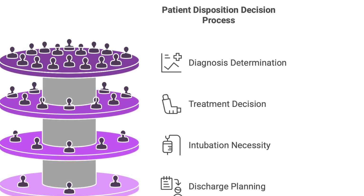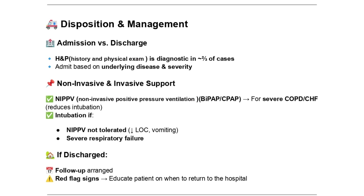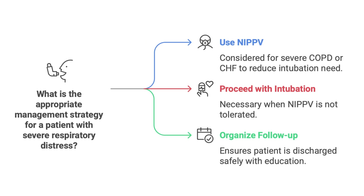When deciding whether to admit someone to the hospital or send them home, the source pointed out that most of the time — about two-thirds of cases — history and physical exam are enough to figure out what's going on. The decision to admit depends on the underlying problem and its severity. If someone's really sick, they might need non-invasive positive pressure ventilation — NIPPV, like BiPAP or CPAP — using a mask to deliver pressurized air. It can really help with COPD or heart failure, and can even prevent the need for intubation.